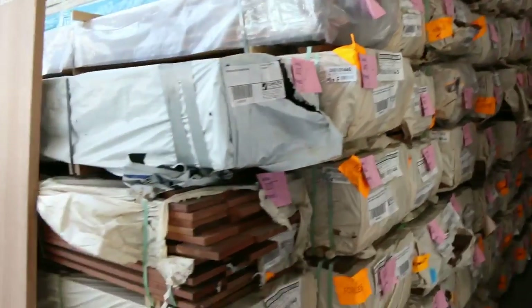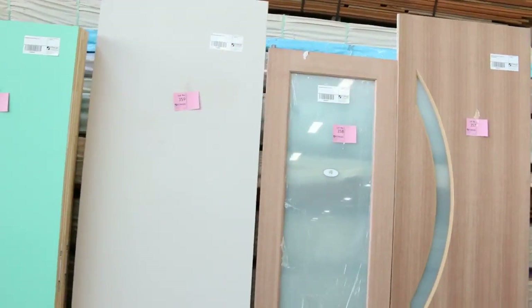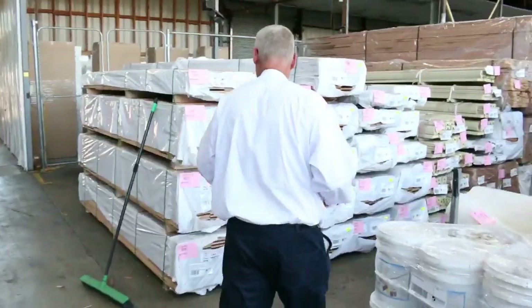We've got heaps and heaps of doors to clear as well — a lot of the 2340 high ones in this week, plus a number of internal doors. Swinging over to this side, we've just had another load delivered — some sensational stock just arrived.